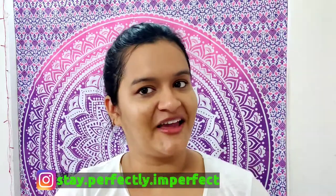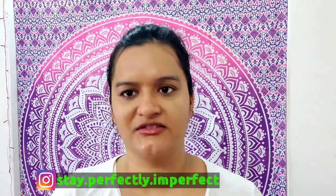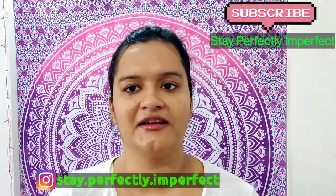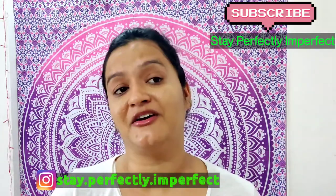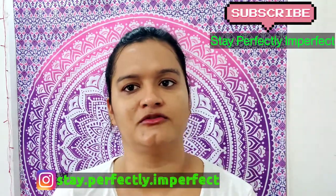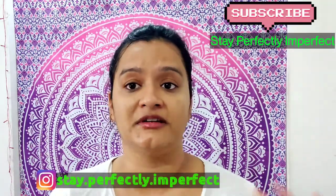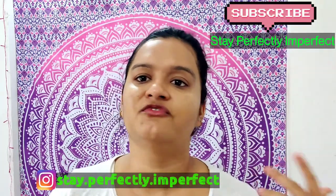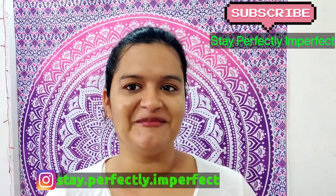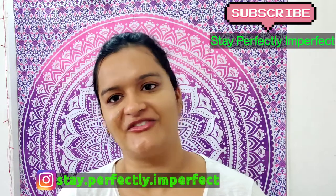I hope you liked this morning care routine video. If you did, please share it with your friends and family, and subscribe to my channel 'Stay Perfectly Imperfect' so you don't miss any videos. Press the notification icon, and follow me on Instagram - I'll mention my handle in the description box. Thank you, and remember to believe in the philosophy of loving yourself. Bye!